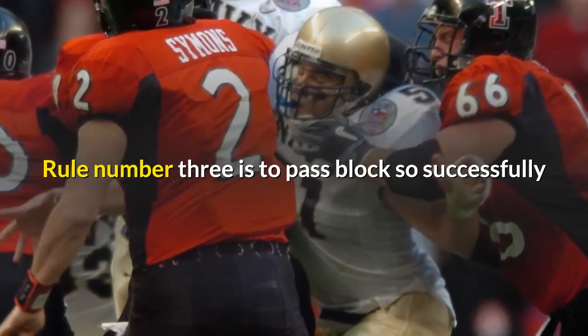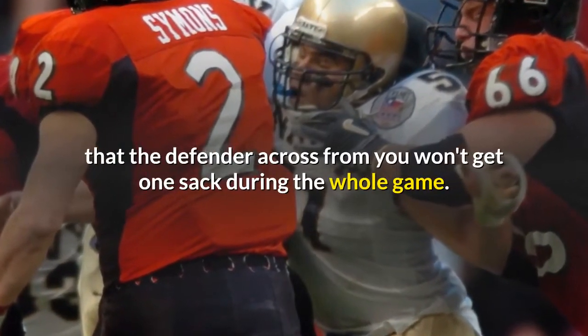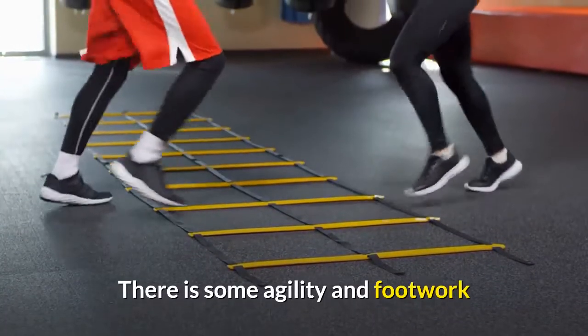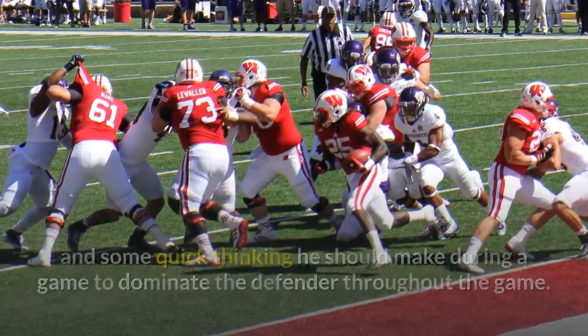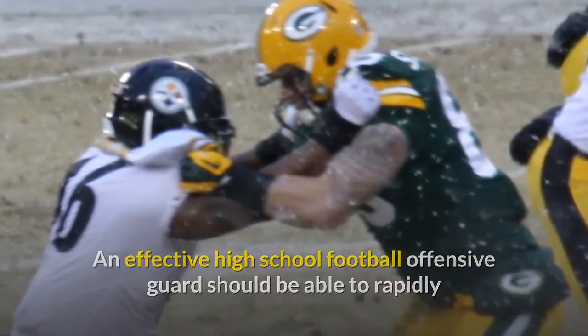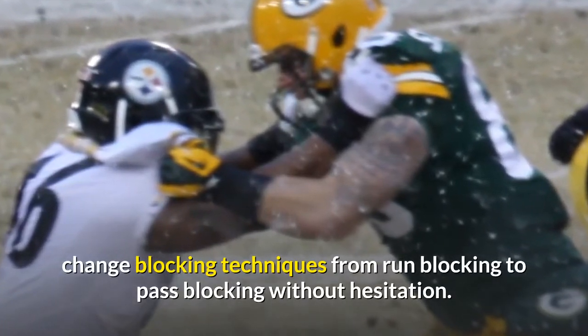Rule number three is to pass block so successfully that the defender across from you won't get one sack during the whole game. There is some agility and footwork and quick thinking he should employ during the game to dominate the defender. An effective high school football offensive guard should be able to rapidly change blocking techniques from run blocking to pass blocking without hesitation.